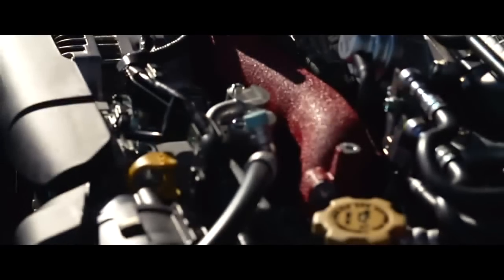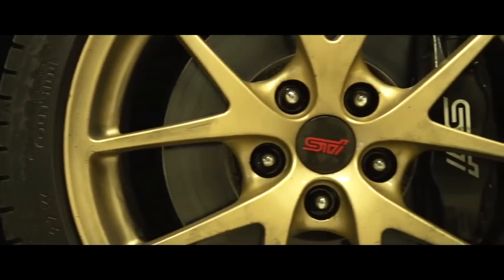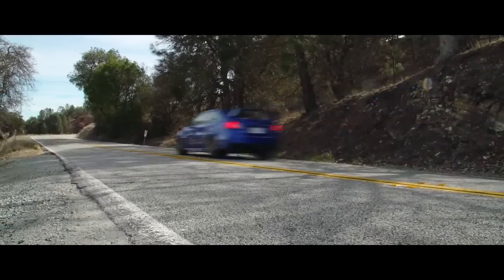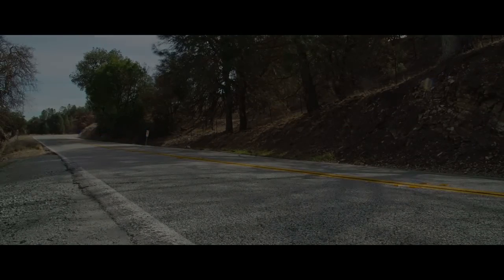While we're disappointed the engine hasn't been updated since 2008, that you can't easily option gold wheels, and that it doesn't look that great, we keep coming back to one simple truth: the 2015 STI is the best driving STI yet.